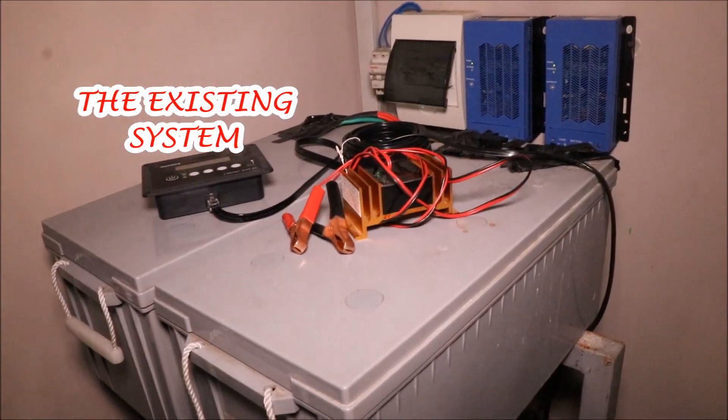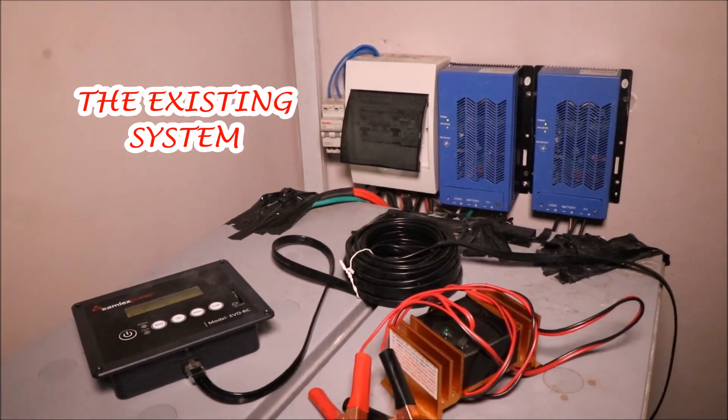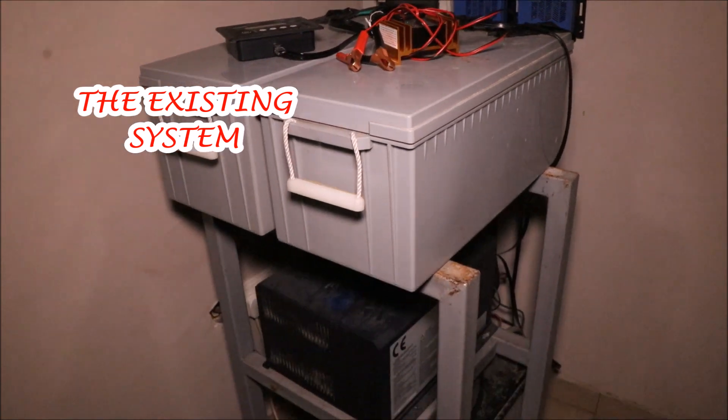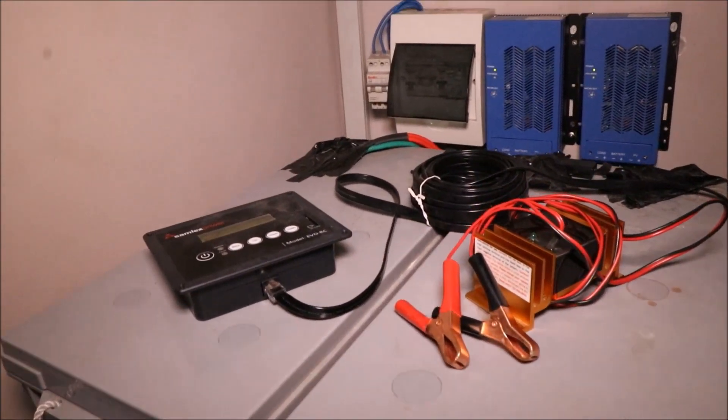The system consists of a 24-volt inverter, two 12-volt 200Ah batteries, two 12-volt 150Ah batteries, and the charge controllers.